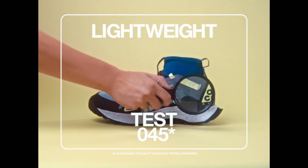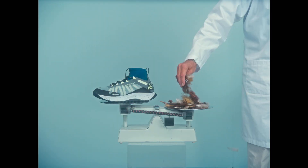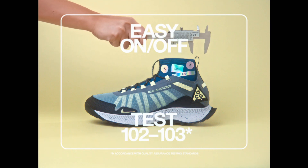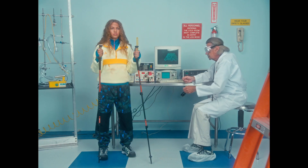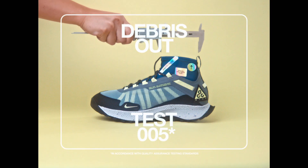Test 45: Lightweight. Test 102 and 103: Easy on, easy off. Test 5: Debris out.